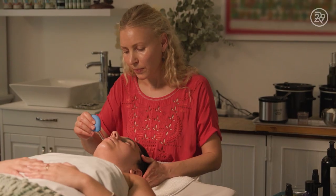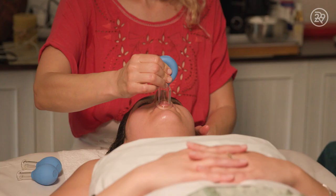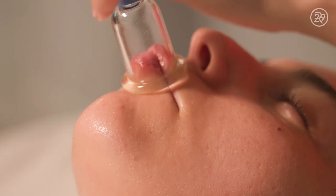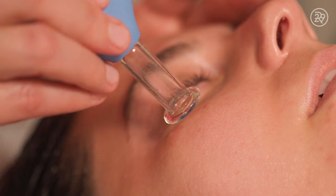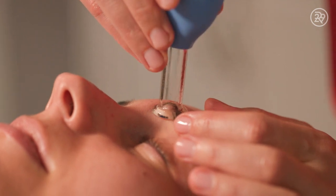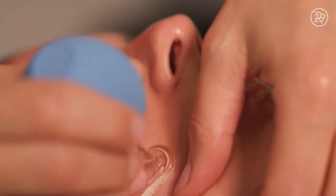The cups are continuously moved on the skin, so there are no marks. People often worry they'll have red or hickey-like marks, but if it's done correctly there should be no marks left on the skin. There are so many benefits to face cupping: it creates a luminous glow, can help decrease fine lines, prevent further fine lines, and takes away tension that builds up from looking at devices and squinting.